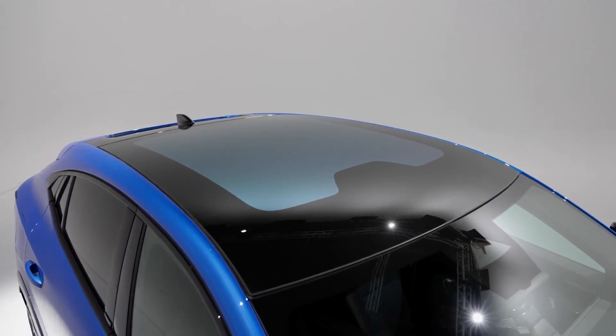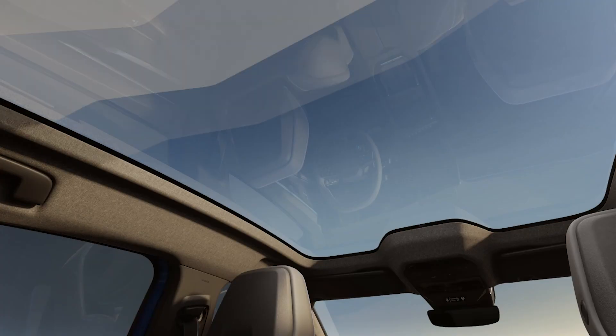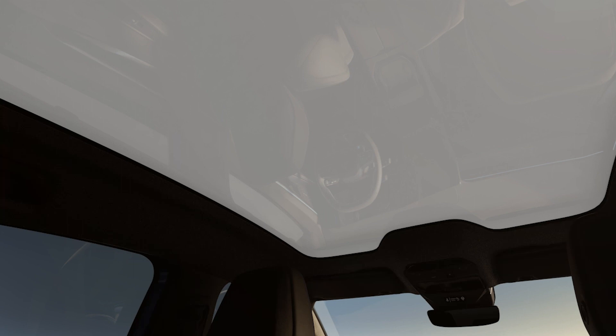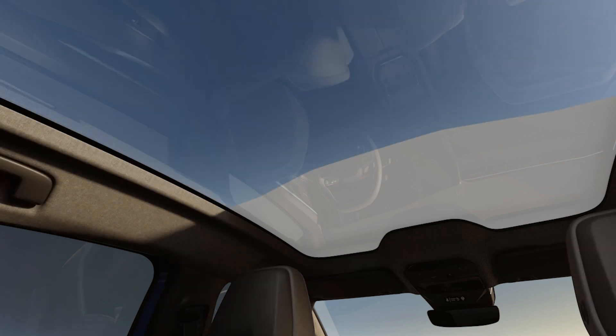The pièce de résistance, however, has to be the solar bay panoramic glass roof, which provides maximum protection from the sun in seconds. The nine segments can be darkened sequentially or in a number of different combinations, and unlike a conventional sunshade, rear passengers can choose to have their section of the roof open while the front is darkened.